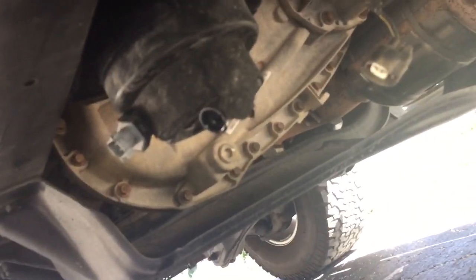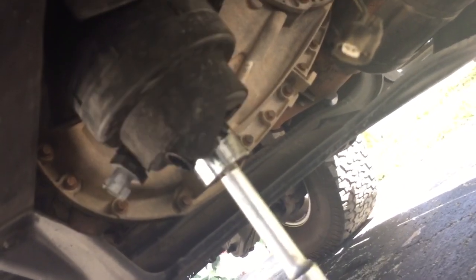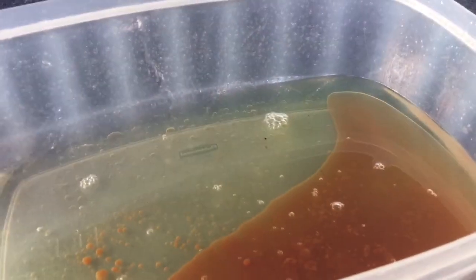Excuse my awkwardness here — I'm trying to videotape with my right hand and turn the filter with my left. Again, more contamination coming out.